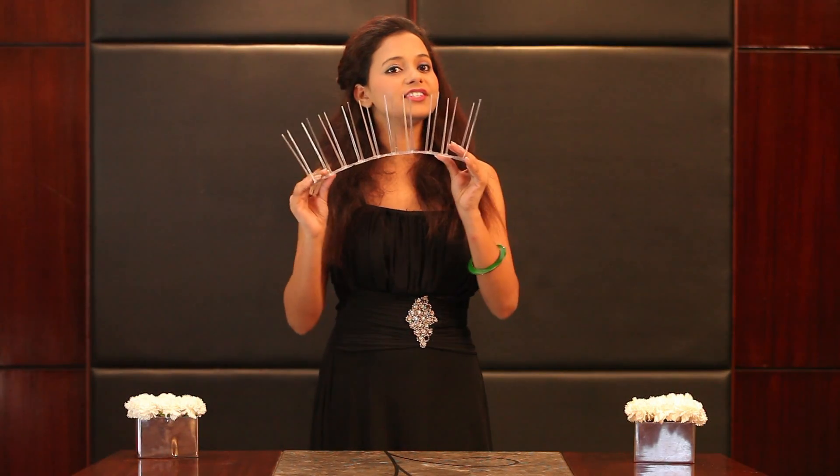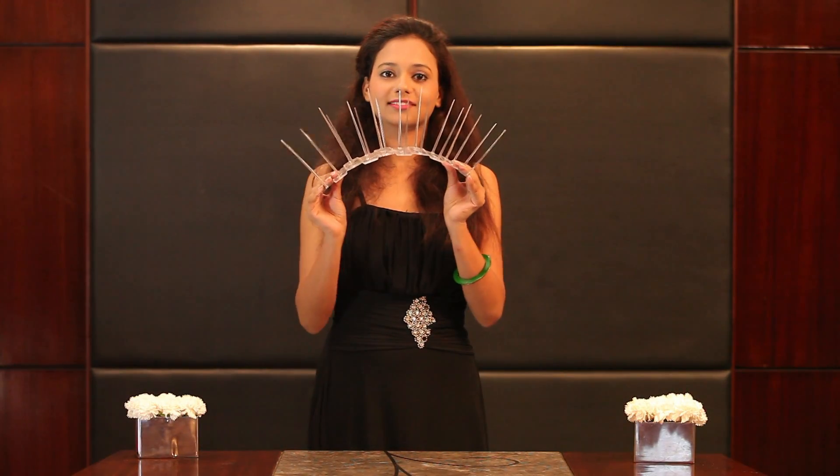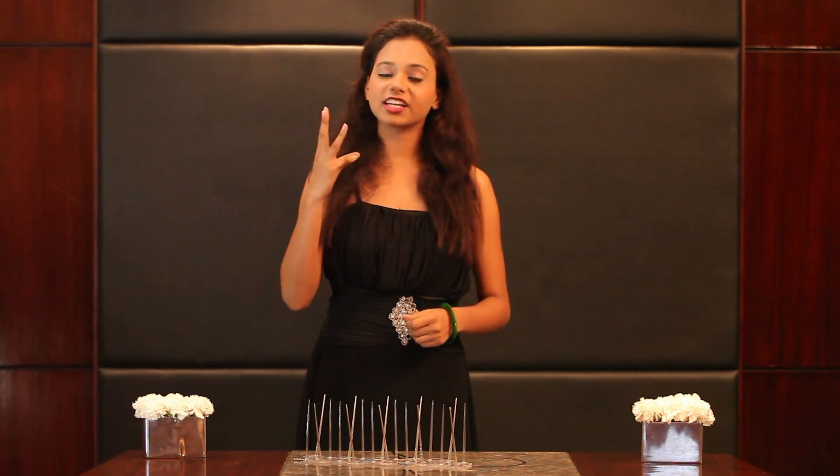Break resistant and super strong. For the longest shelf life of 5 years, we guarantee performance for a minimum period of 3 years.